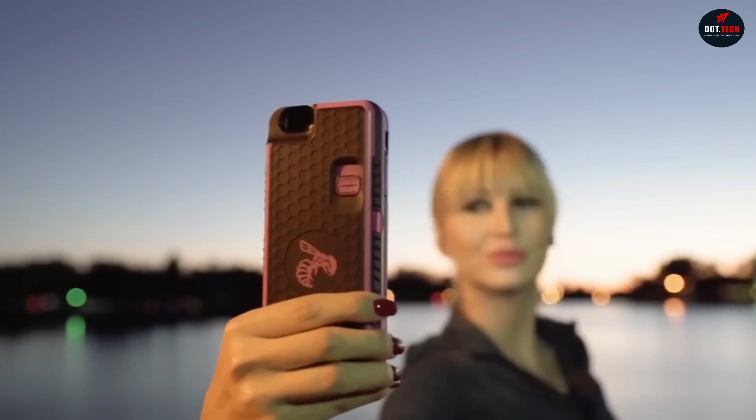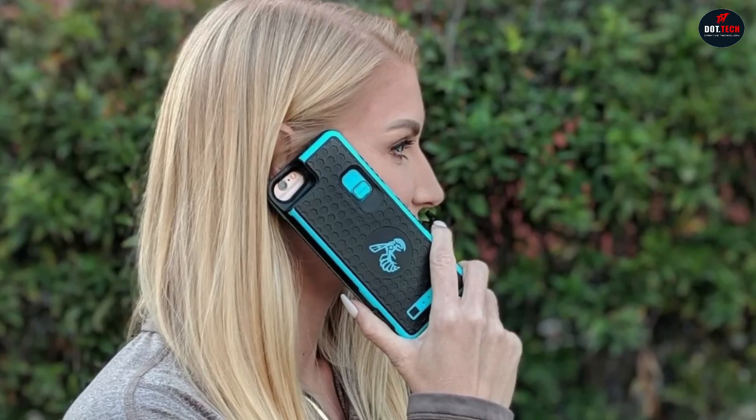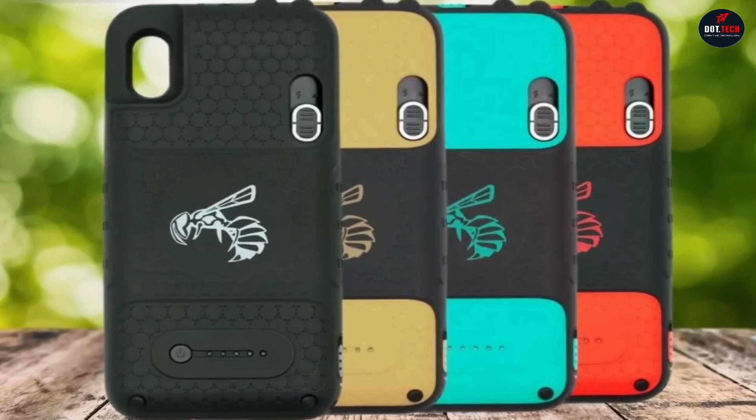The case is available in black, red, brown, and turquoise colors, and goes for $159 only.